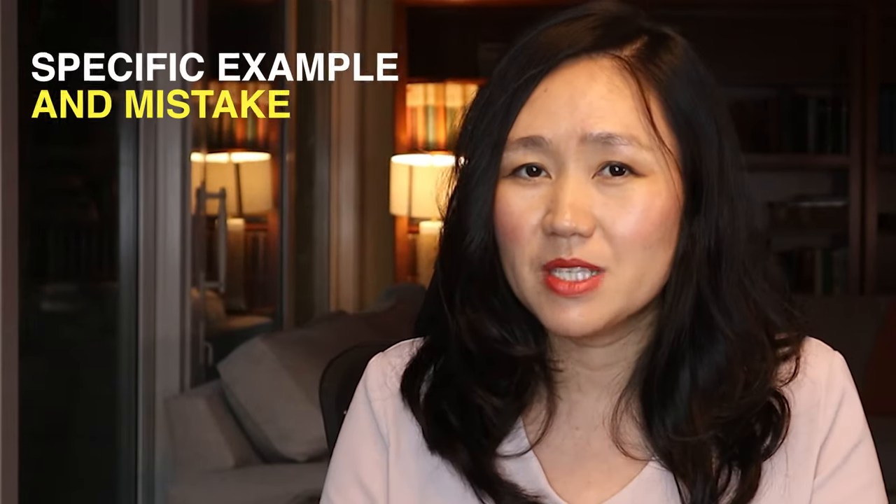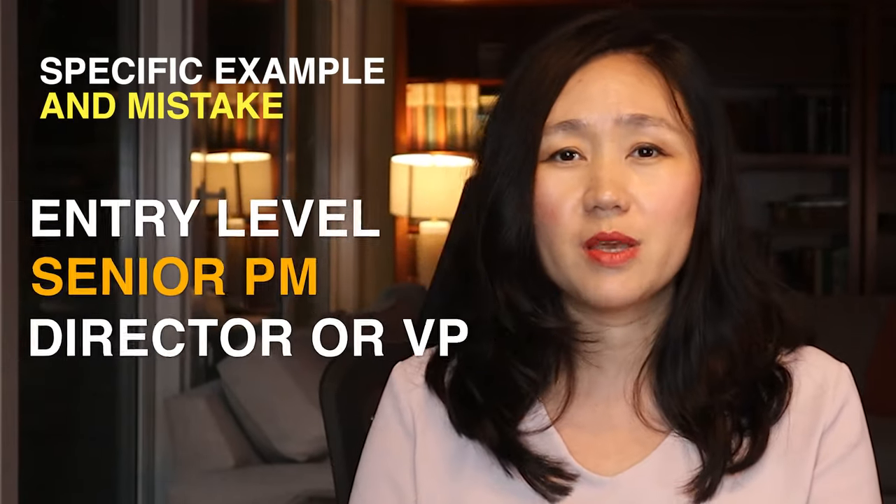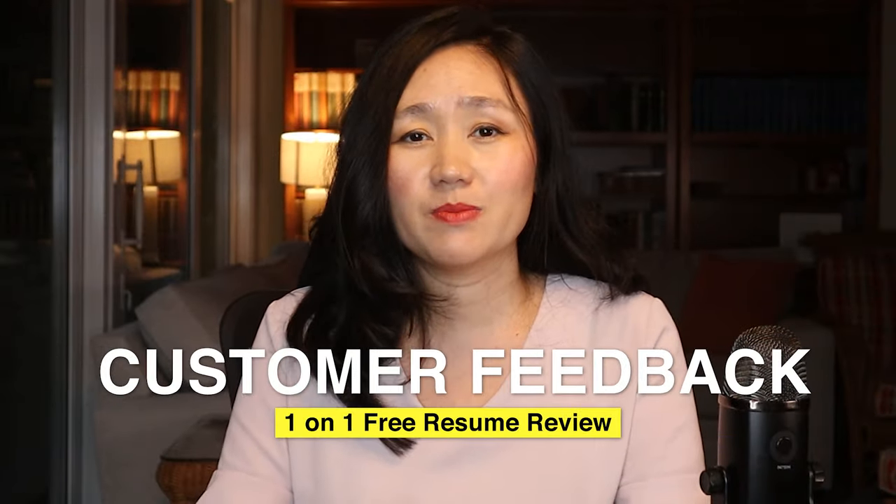Frequently people use the wrong leveling — from entry level and senior PM all the way to director and VP level — and that leads to a lot of confusion, no interviews, and wasting lots of time and effort. In this video I'm going to break down specific examples and mistakes for entry level, senior PM, director, and VP level.